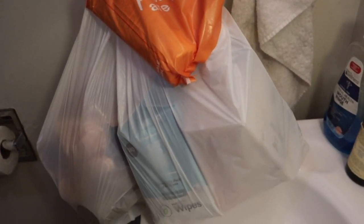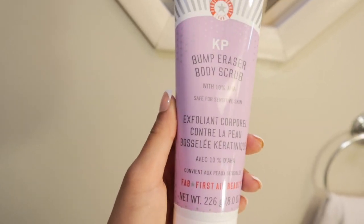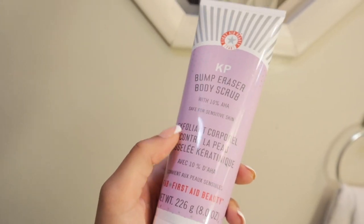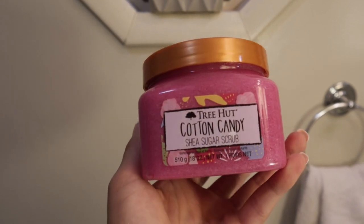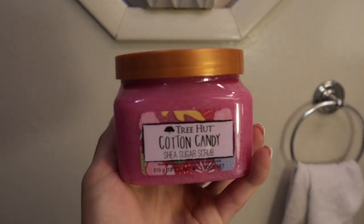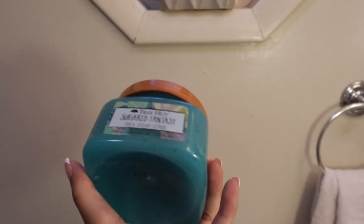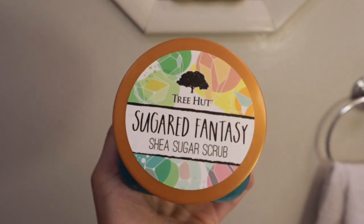I have all of my bags here and I'm going to show you guys all my little goodies. From Ulta: the KP Bump Eraser Body Scrub with 10% AHA — really good for strawberry legs, ingrown hairs, and razor bumps. From Walmart: the Tree Hut Cotton Candy Shea Sugar Scrub, which smells so freaking good and the color is so pretty. Also the Tree Hut Sugared Fantasy Shea Sugar Scrub — this one smells like vanilla and has little beads in it to help with exfoliating.